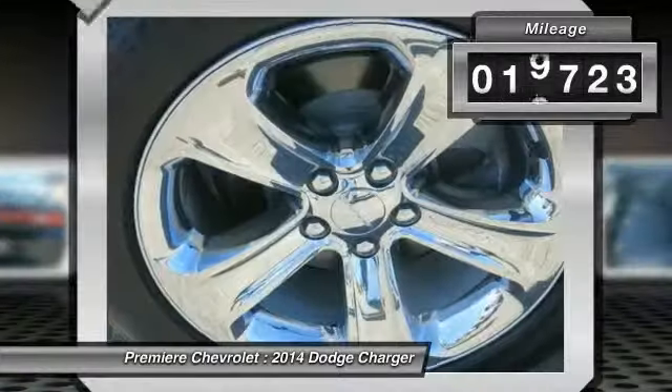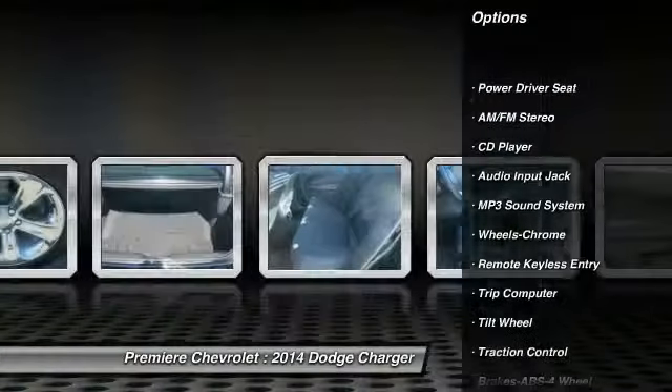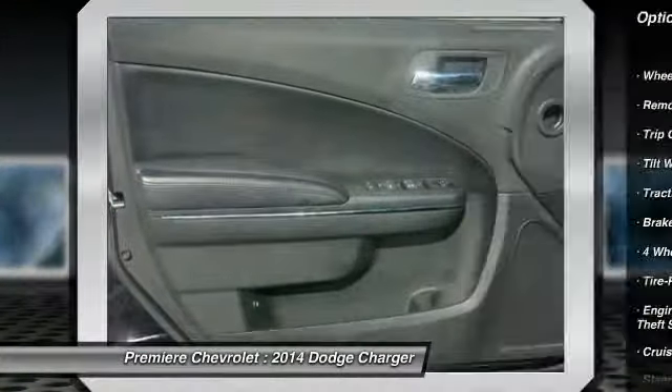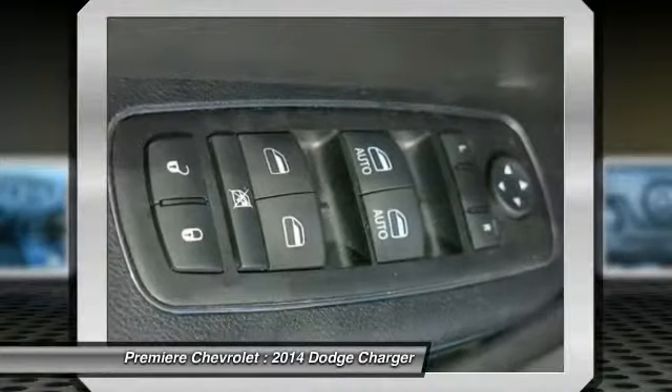This vehicle has less than 20,000 miles. Here are some of this vehicle's great options: traction control, anti-lock braking system, air conditioning, front power steering, cruise control, AM/FM stereo radio, rear defrost, climate control multi-zone, child safety locks, and bucket seats.